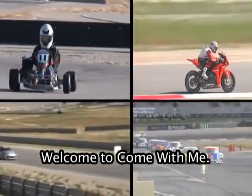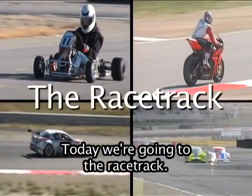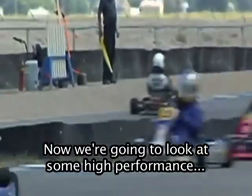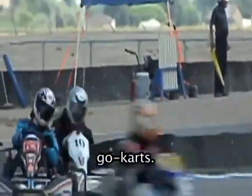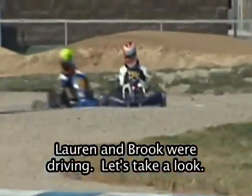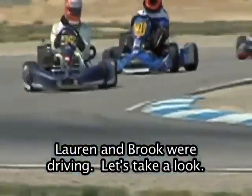Welcome to Come With Me. Today we're going to the racetrack. Now we're going to look at some high-performance go-karts. These go-karts are much faster than the go-karts Lauren and Brooke were driving. Let's take a look.